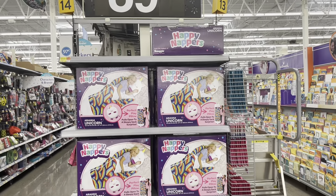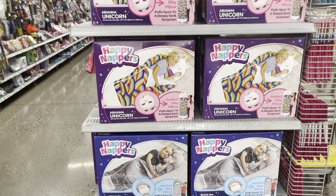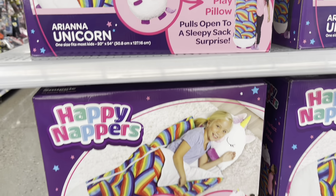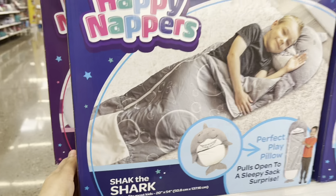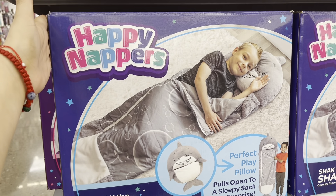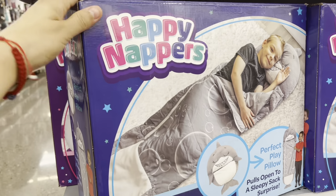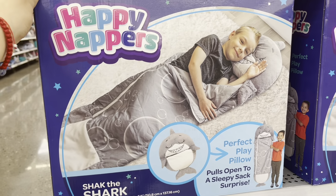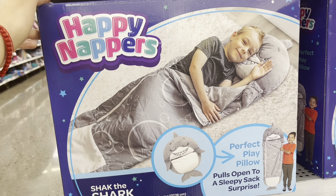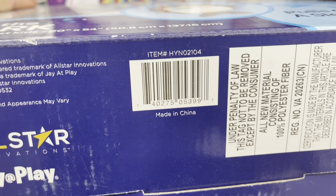Make sure to scan the Happy Nappers — they are actually hitting clearance. The shark one I've been waiting for to go lower — the unicorn one was going as low as five or ten dollars, but this shark one is ringing up to $11.15. The sign says $39.88 but it's actually $11.15 — I'm going to post the picture. There are only three left. My boy loves sharks, so I'm thinking about it — if I wait longer it might go even lower.